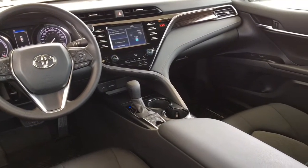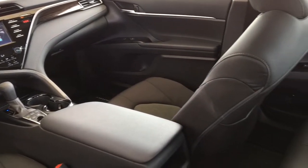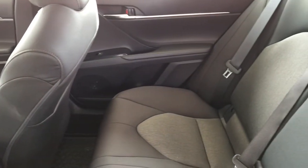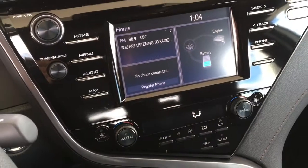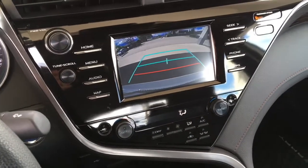Inside this spacious cabin you'll find premium cloth upholstery, dual-zone climate control air conditioning, contoured heated seats, push-button start, power windows and locks, tilt steering, and an Apple and Android compatible display audio system with Bluetooth, steering wheel controls, an energy monitor, and a backup camera.